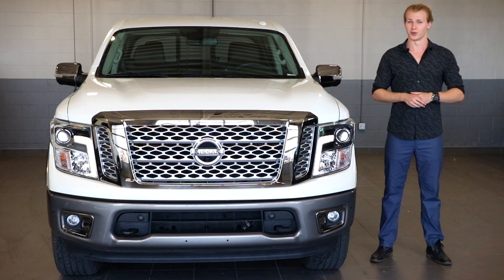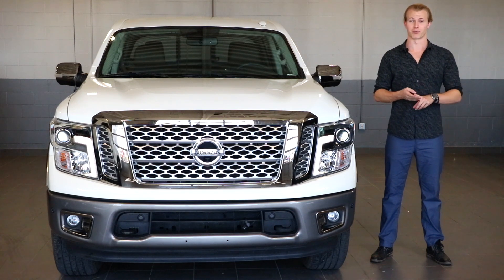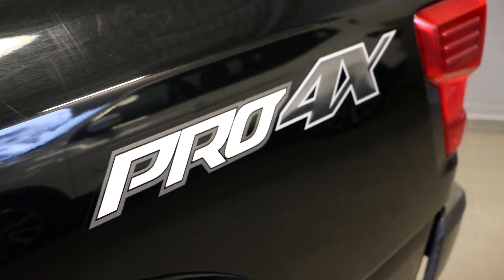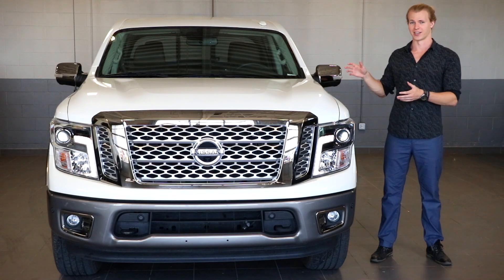The Titan lineup comes with a few different trim levels starting off with the S, then the SV, then the Midnight Edition, the Pro 4X, and last but not least the Platinum Reserve — which is the highest edition and that is what this truck is right here.